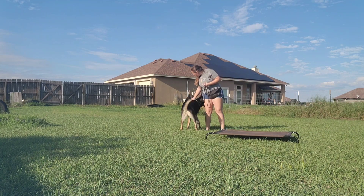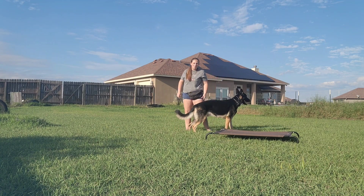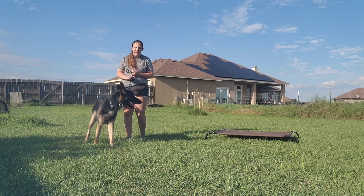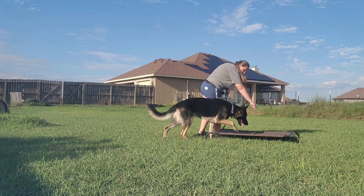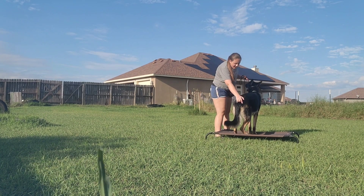Today mostly what we've been working on is just having him get onto the place cot. I've been working with the same one all day, so we've got the concept. Tomorrow we'll add more objects, but for today I just wanted to get him so that when I say the word 'place,' he goes onto the object.